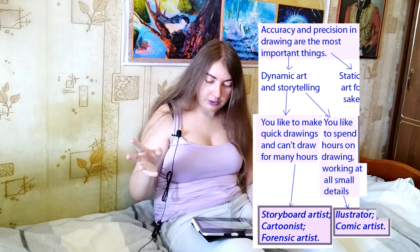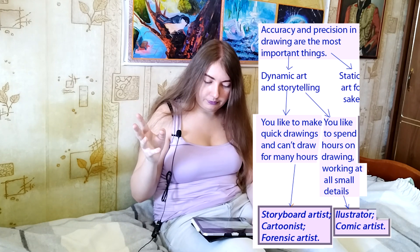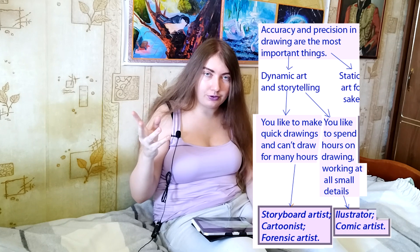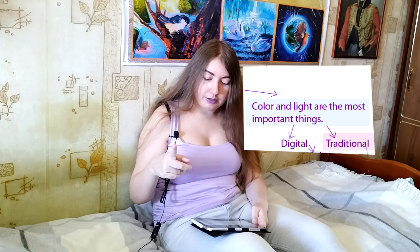So if you choose dynamic art and storytelling but accuracy and precision is not interesting for you, and you chose the fourth option in the beginning — that the most important thing for you is color and light — then good news: you're probably a painter. And you have two options again. You can be a digital artist or a traditional artist.